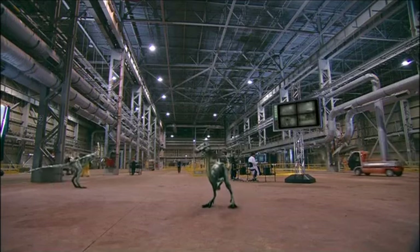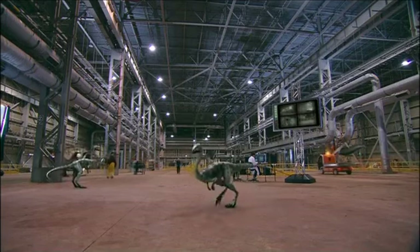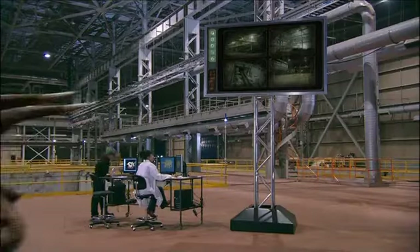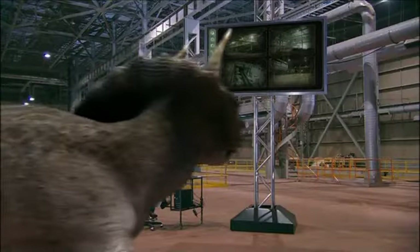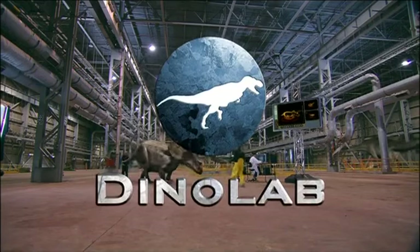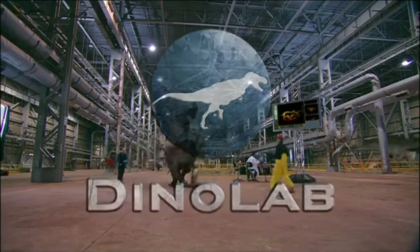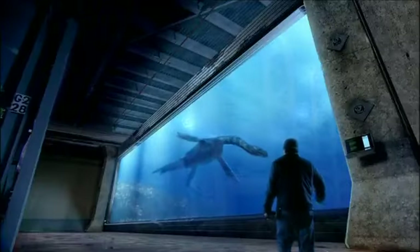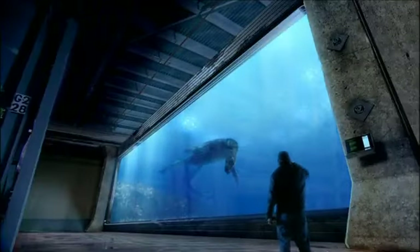You have now entered an astonishing new world of scientific research. Welcome to DinoLab. Here at DinoLab, real dinosaurs and other prehistoric creatures can be tested with powerful machines and brand new technology to discover how smart they are, how much they eat, and how fast they can move.